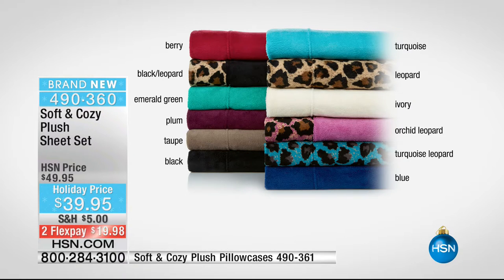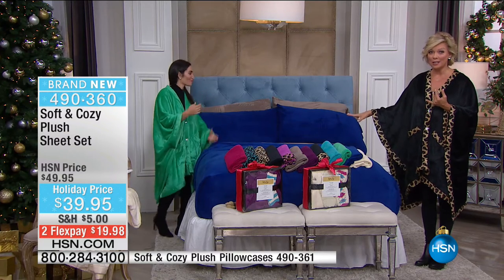Here's a quick look at the choices — solids in berry, turquoise, ivory, blue, black, taupe, plum, and emerald green. Four different print choices: either the black and leopard or the turquoise and leopard. You can choose which way you want the print to be more of the focal point. All available in any size, same price. The pricing to get even a pair of pillowcases in this kind of fabric is crazy — but you get the fitted sheet, top sheet, and pillowcases included in any size at the same price.